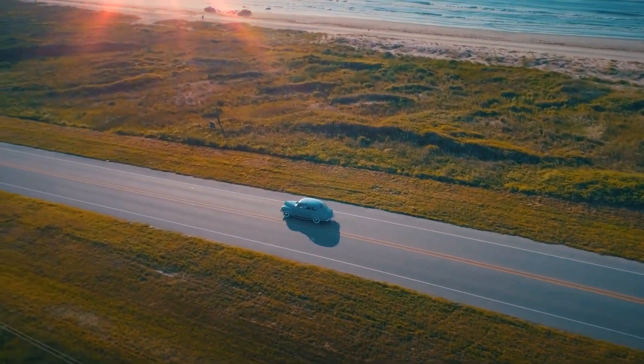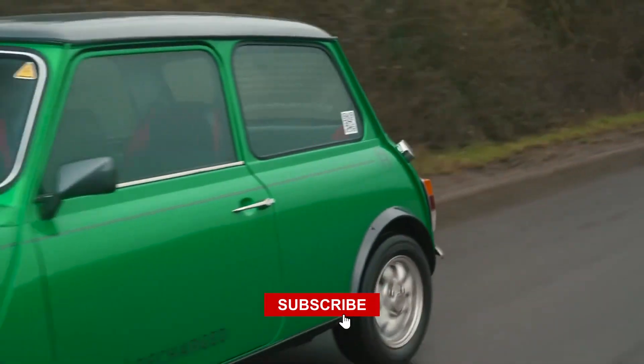Before diving into more thrilling content like this, make sure to subscribe to our channel.